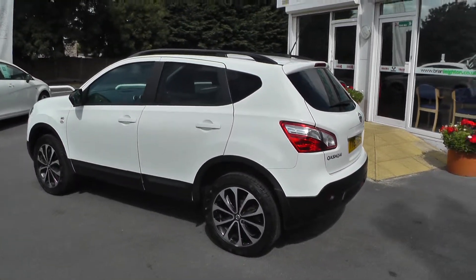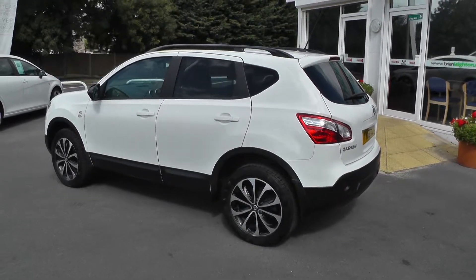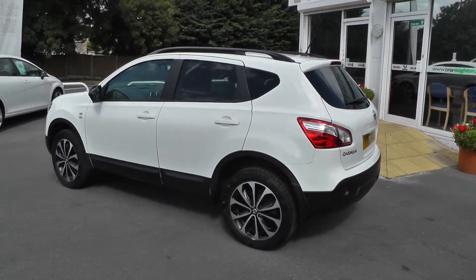This car is covered by the Nissan Cared For programme, which means it comes complete with a 12 month guarantee, 12 month MOT, 12 month pan-European breakdown cover, and a full service.